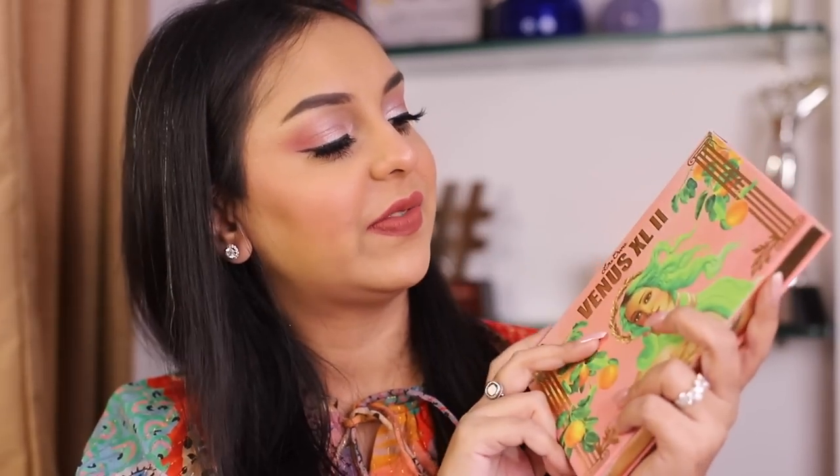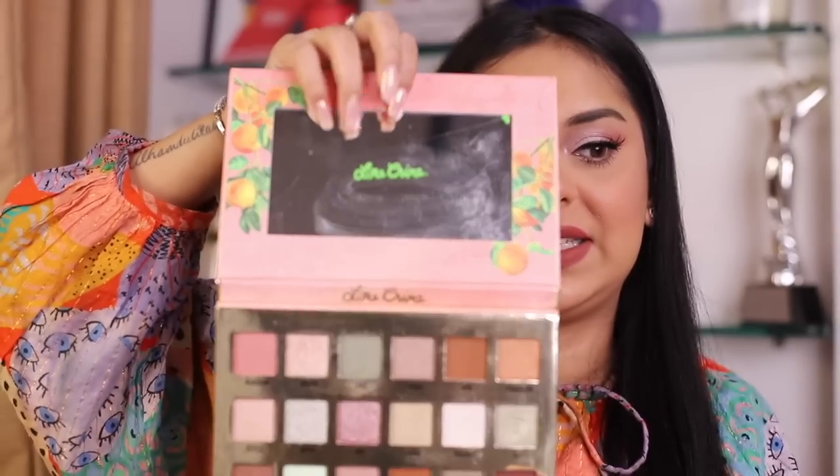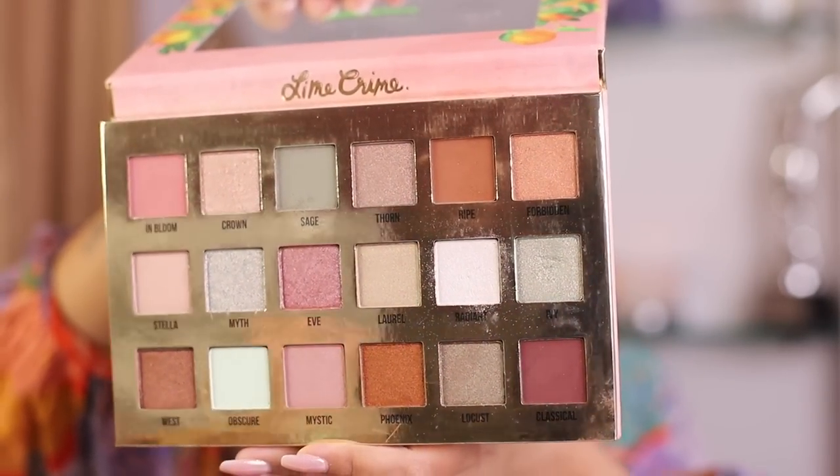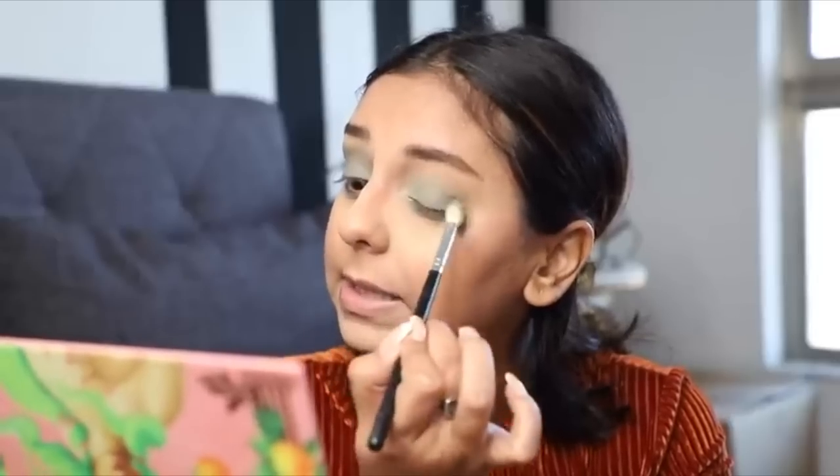Lime Crime is now on Nykaa — I know it's a controversial brand with a troubled history, but I'll be honest about the product. This palette feels really luxurious and comes with a decent-sized mirror. However, the shades are not well-suited for typical Indian skin tones — medium to medium-brown, anyone past NC40 will struggle. Light to medium skin tones may enjoy some shades, but overall I would not recommend this for Indian skin tones.